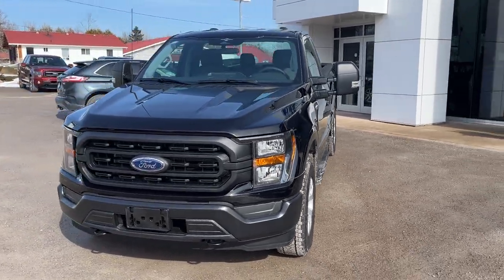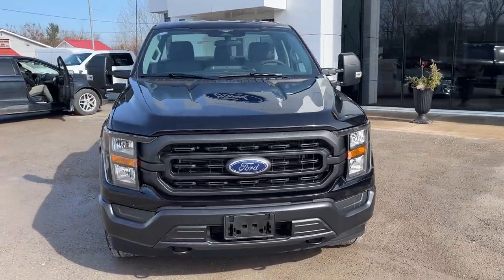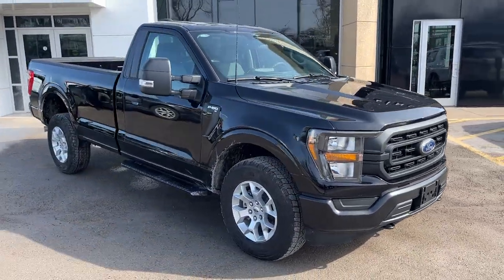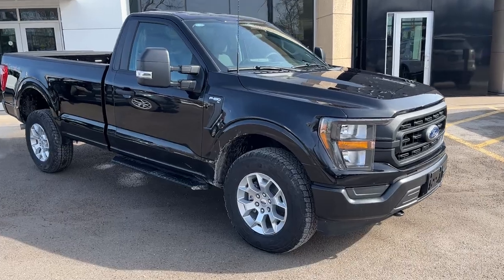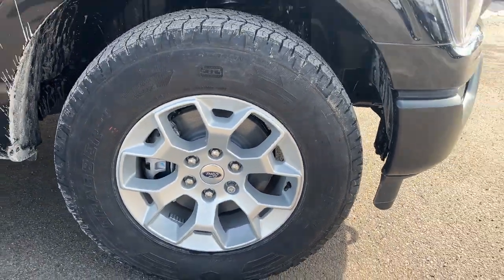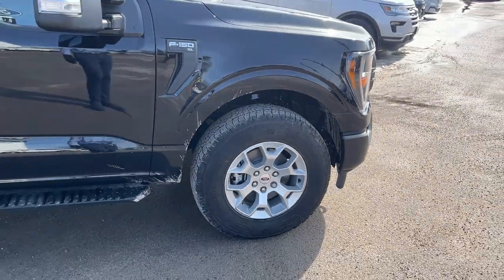2023 Ford F-150 XL 101A package in agate black metallic paint — really sharp looking truck. It is a regular cab with the eight-foot bed, rolling on 18-inch silver aluminum alloy wheels with General Grabber all-terrain tires.